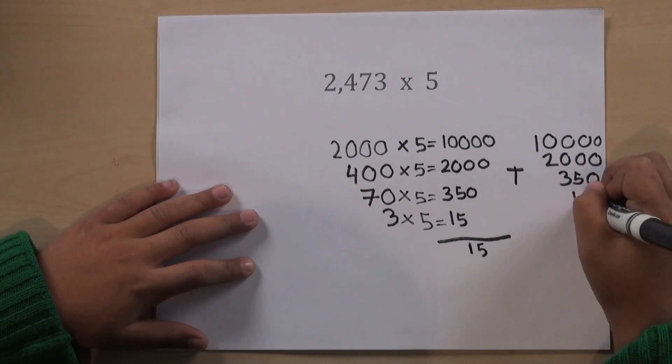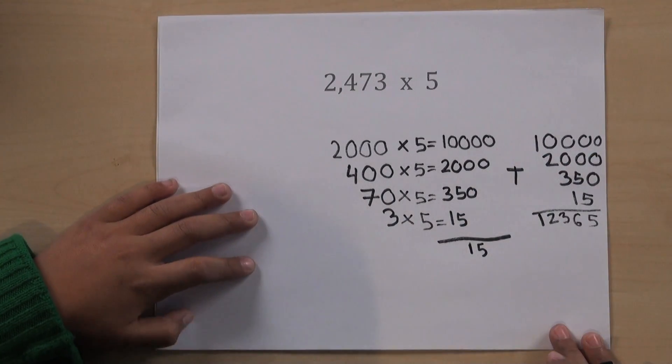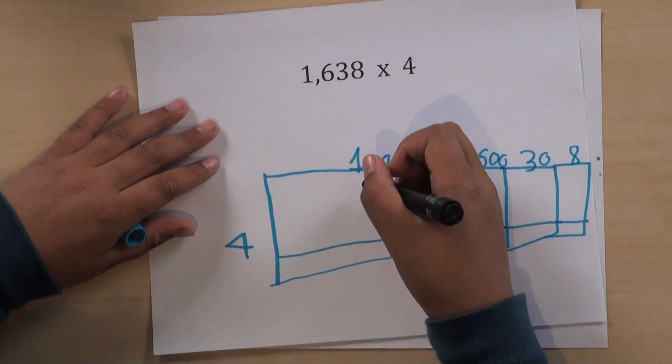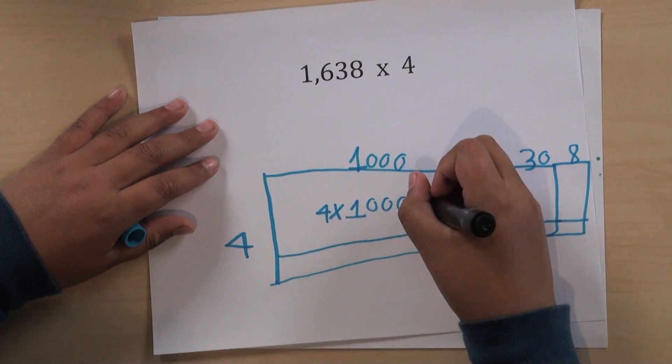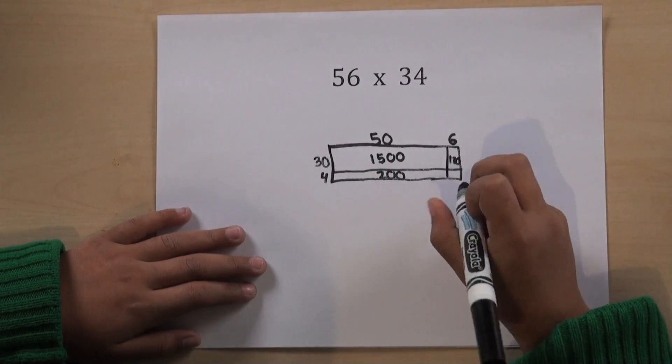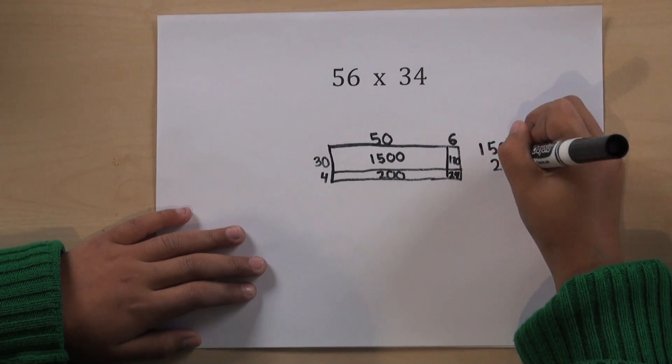Kids will learn a variety of strategies for solving these bigger multiplication problems. The strategies they use probably look different than the ones you learned. Fourth graders learn these strategies so that they can deeply understand multiplication before moving on to quicker methods. The key is that they can solve the problem easily and get the right answer.